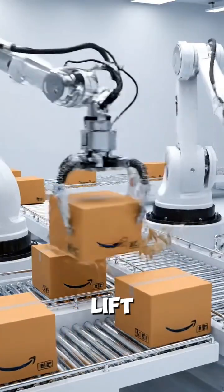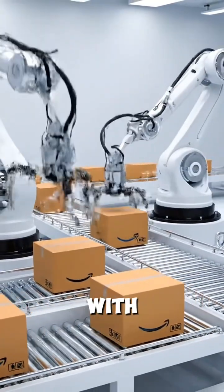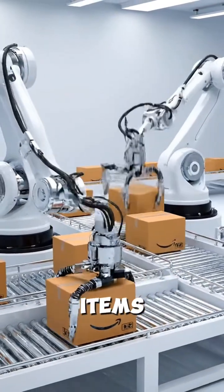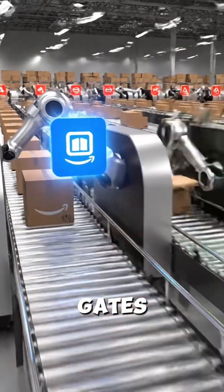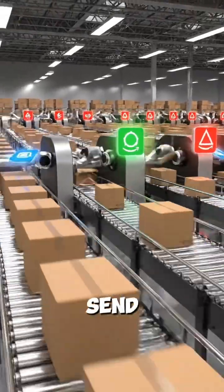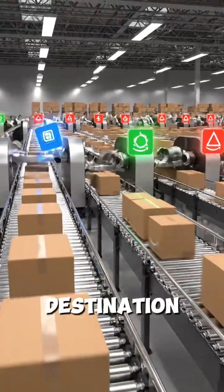Robotic arms lift and place packages onto different lanes. They move with perfect accuracy to sort items by weight and size. The conveyor has fast divert gates — each gate flips at the exact moment to send a package toward its correct destination belt.